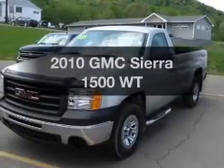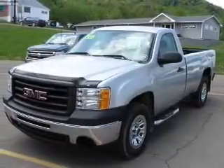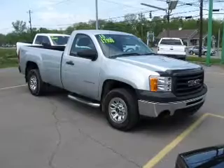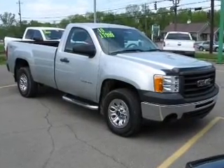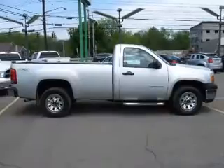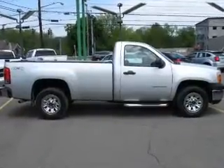Introducing the 2010 GMC Sierra 1500. If you're looking for an automobile with great attributes, look no further. With a powerful eight-cylinder engine, the powertrain includes four-wheel drive that responds smoothly to its automatic transmission.